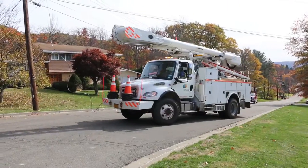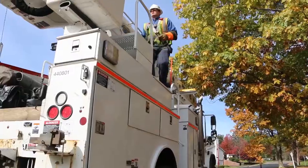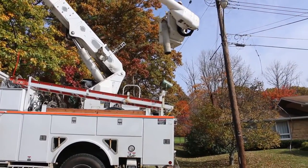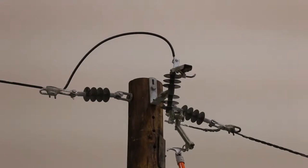A lot of people wonder, when their power is out, why they see us driving around past their house. We have to make sure that power lines are clear from trees before we re-energize. If we were just to go to a fuse point and close it without patrolling, this is what could possibly happen.